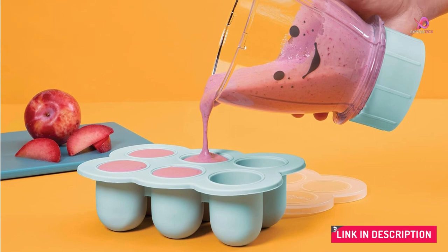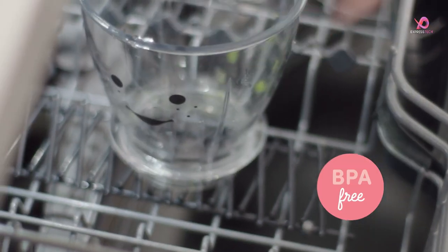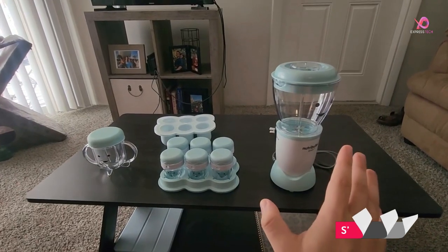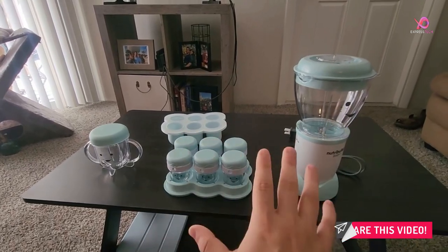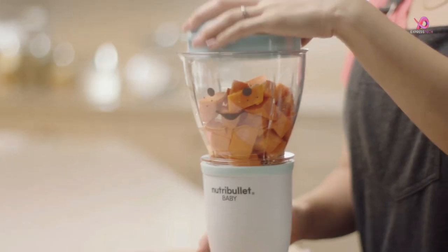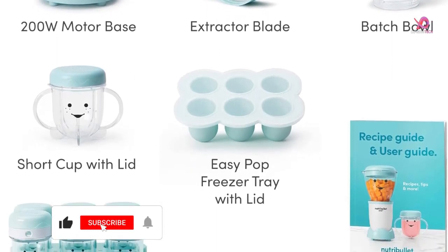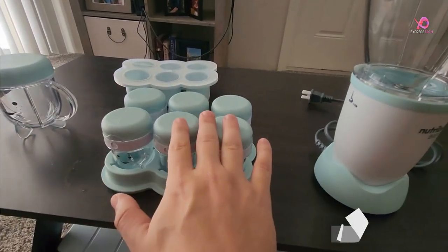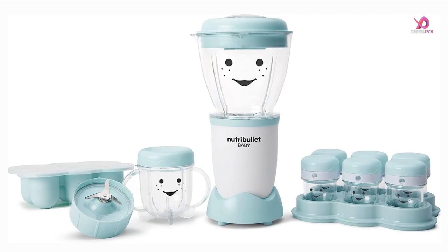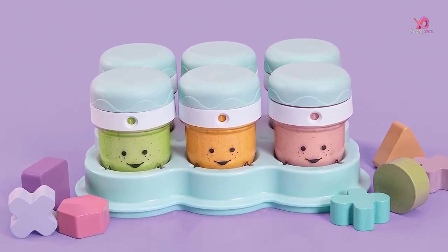You can choose portion sizes with the 32-ounce batch bowl and 12-ounce short cup. The resealable lids allow you to store leftovers or take meals on the go without any spills or messes. One of the standout features of this system is its easy cleanup — with just a few seconds of rinsing, your equipment will be ready to use again, and everything is dishwasher-safe for even quicker cleaning. Not only does the NutriBullet Baby save you time in preparing meals, but it also saves you money. Making your baby food at home is much more cost-effective than buying pre-packaged options from the store. In just 5 minutes, you can whip up a week's worth of vitamin-packed food for your little one. And with its non-toxic, BPA-free plastic components, you can feel confident that you're providing safe and healthy meals for your baby.